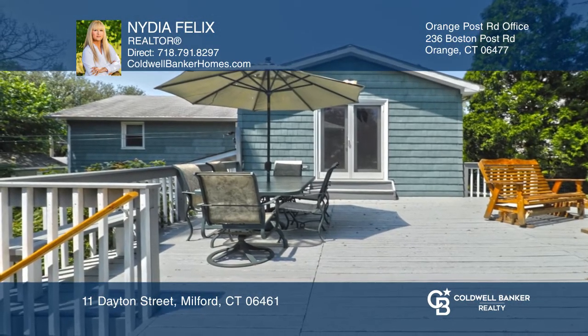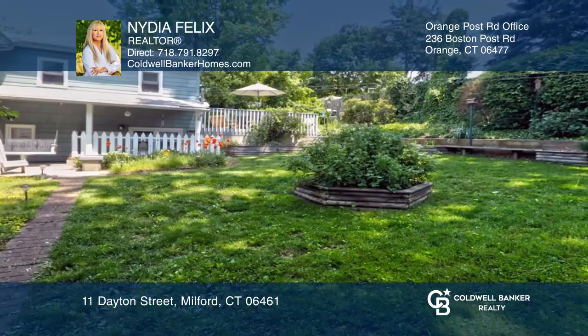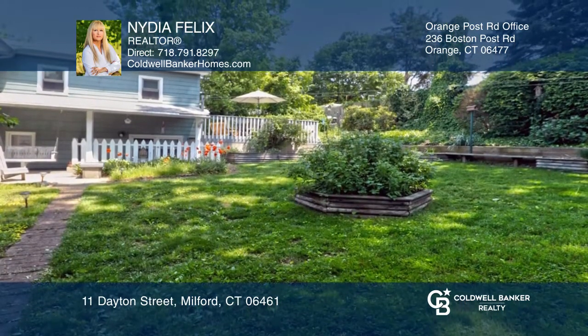The fabulous deck, ideal for relaxing or entertaining, overlooks a beautifully manicured fenced-in yard.